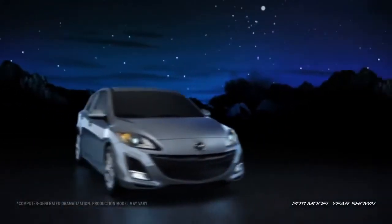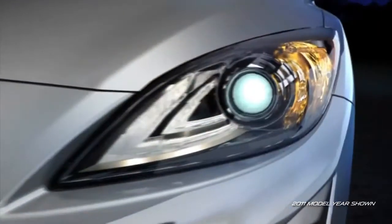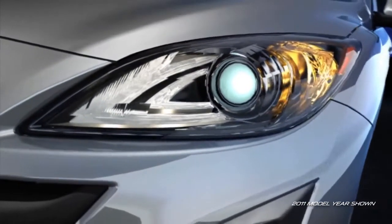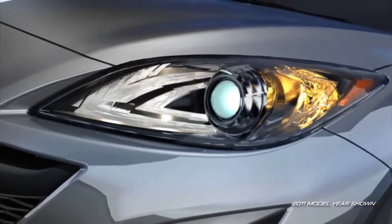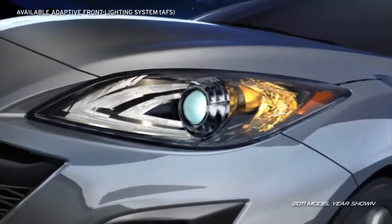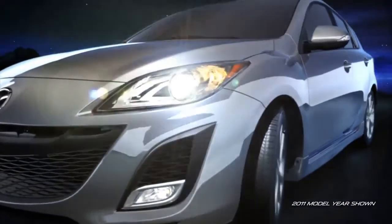The best way to protect you and your passengers is to avoid a collision altogether. So the Mazda 3 helps you spot potential danger with available self-leveling Bi-Xenon high-intensity discharge headlights. Equipped with a segment-first adaptive front lighting system, these headlights are designed to help you see around corners at night while you drive.